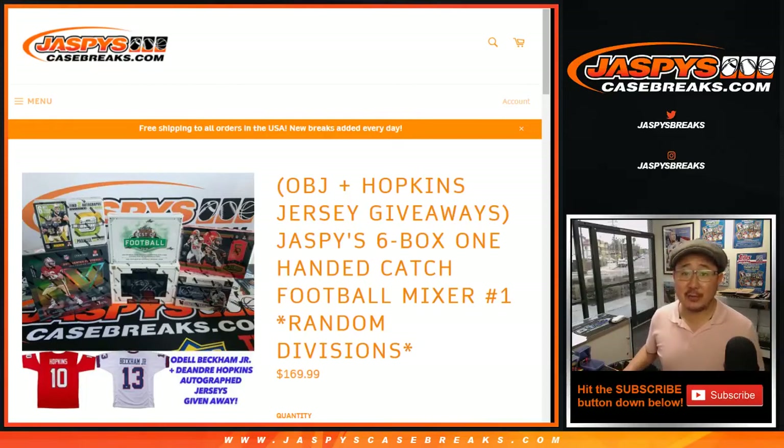Good afternoon everyone. Joe for Jaspi's CaseBreaks.com coming at you with Jaspi's 6-box one-handed catch football mixer, random division break number one from Jaspi's CaseBreaks.com.